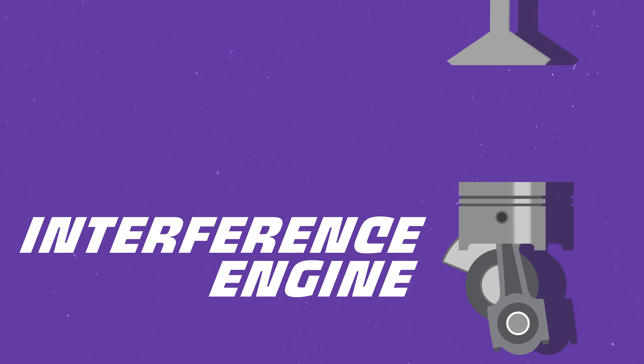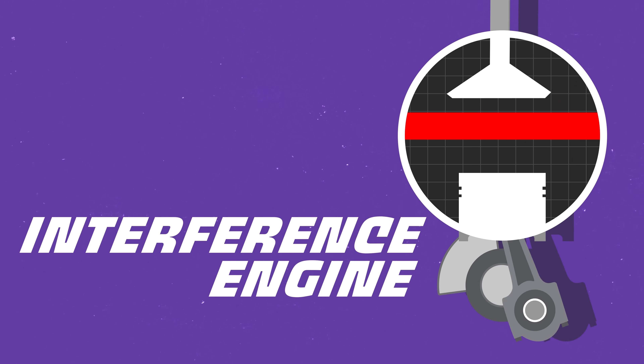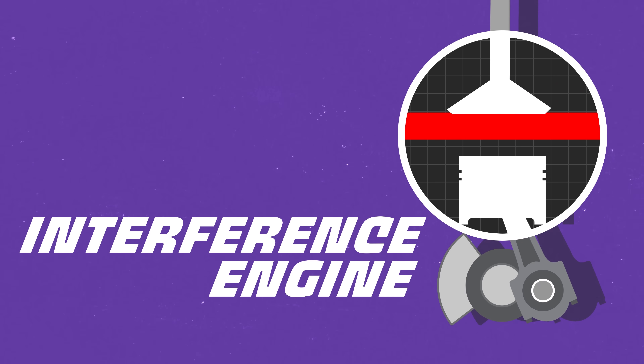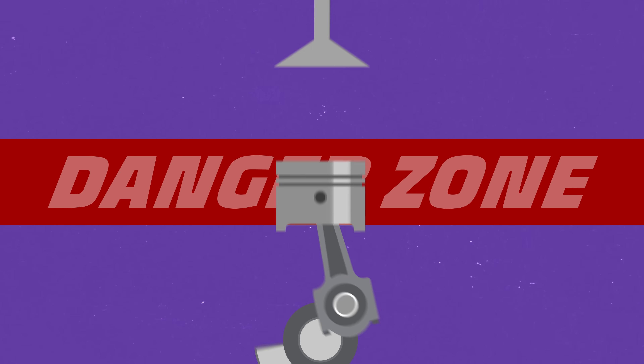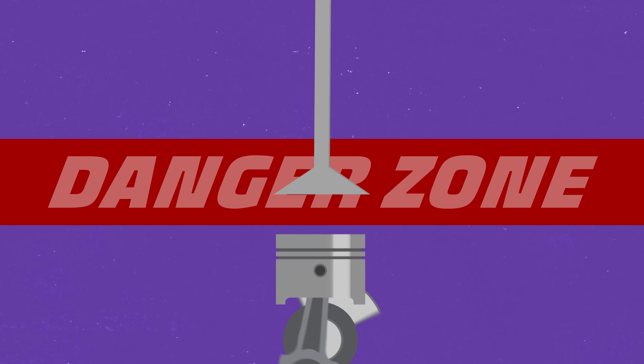An interference engine is an engine designed to have the valves extend past the point where the piston would be at top dead center. That normally is not a problem because the valve is always closed when the piston is up. But if the valve is closing too slowly, the piston will reach top dead center before the valve has moved. And your valve and piston are gonna get into a little fist fight — and when a valve and a piston get in a fist fight, your mechanic wins. He loves when those two fight.